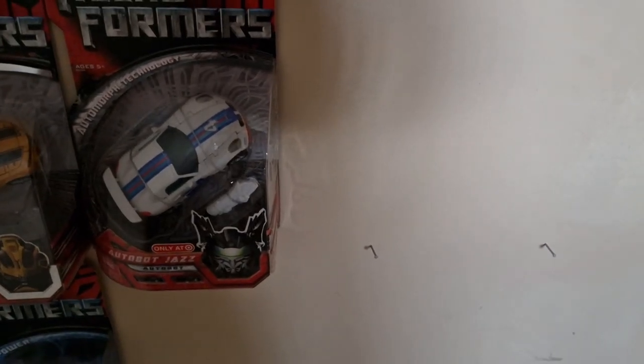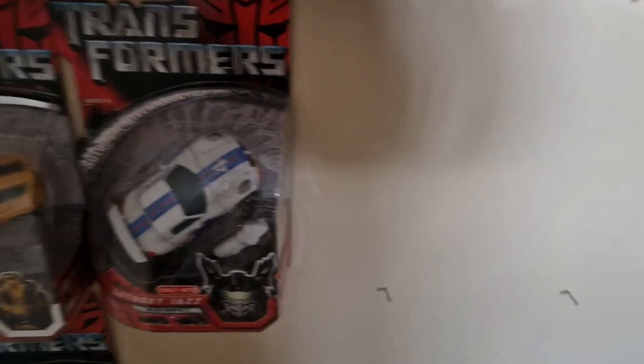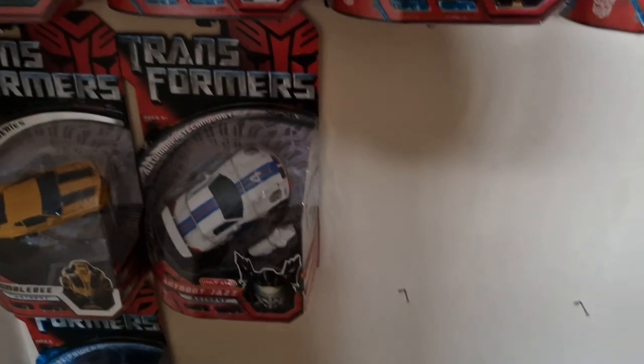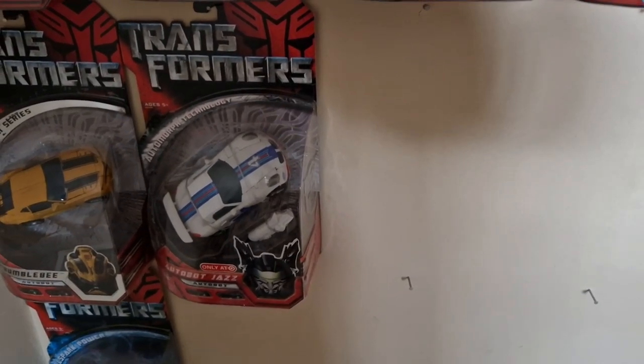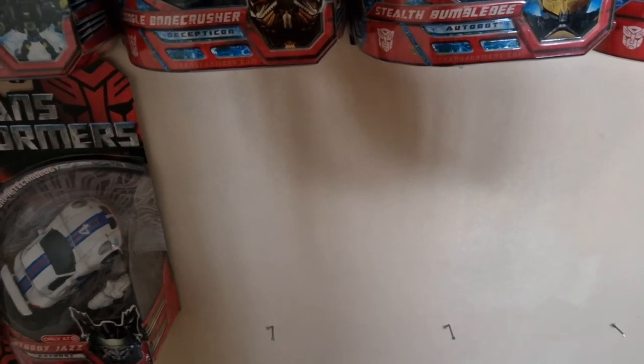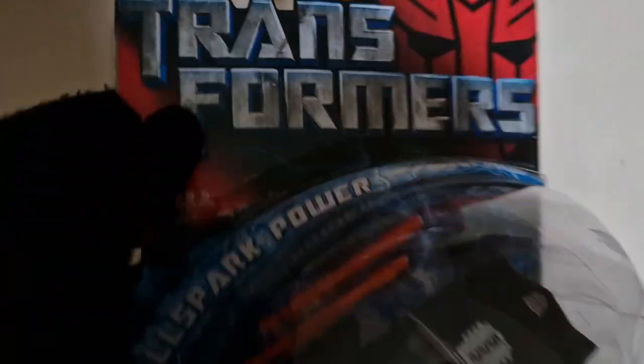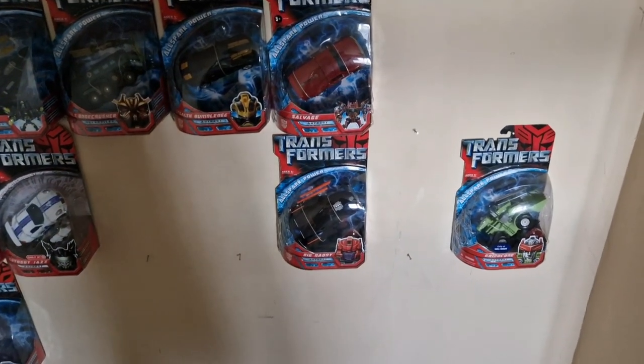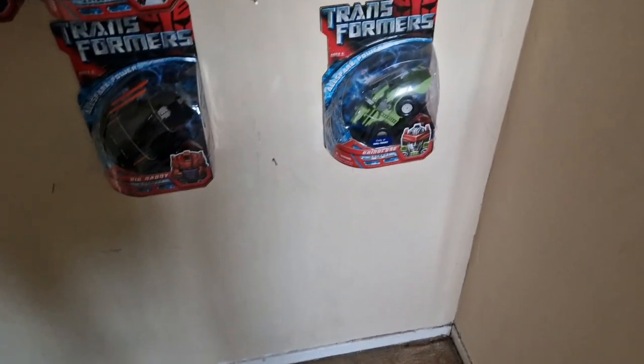Moving on to the Toys R Us exclusives: the only carded deluxe for that line was Autobot Jazz with his G1 Deco, which looks phenomenal — sent to us by Russ, a great helper on the channel. Next is Optimus Prime with the bonus poster, Starscream with the bonus poster — those are basically those figures repackaged with a poster inside. Big Daddy is next to add to the collection, and as we just got him, there he is added to the 2007 wall — great to have another one.